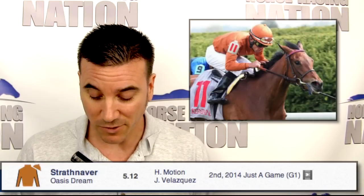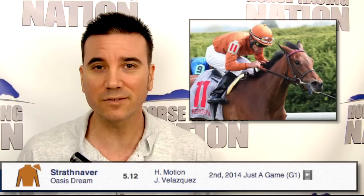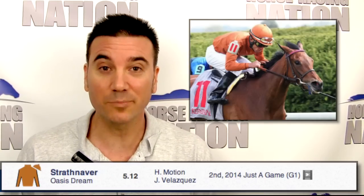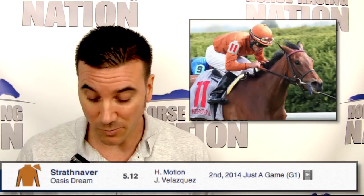Number five, Strathnaver, for trainer Graham Motion. It's a Grade Three winner and does have a couple of underneath finishes at this distance — two starts, a second and a third. Will be running late. Wouldn't be surprised if she ended up in at least a trifecta. I think it's a much better chance for her to hit the board and to win this race.